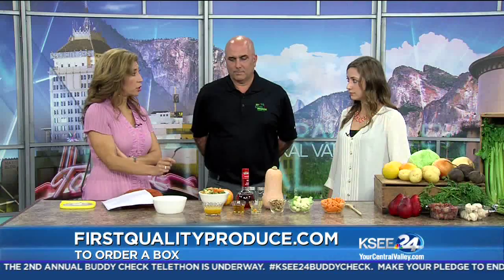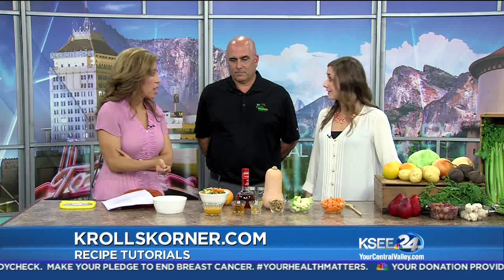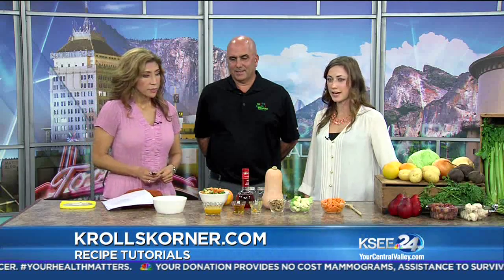Tawny, where can we find this recipe on your blog? On my blog, krollscorner.com. This is really good and it seems like it's very easy. And you also put some healthy walnuts in there — gives it a little extra protein and heart-healthy fats.